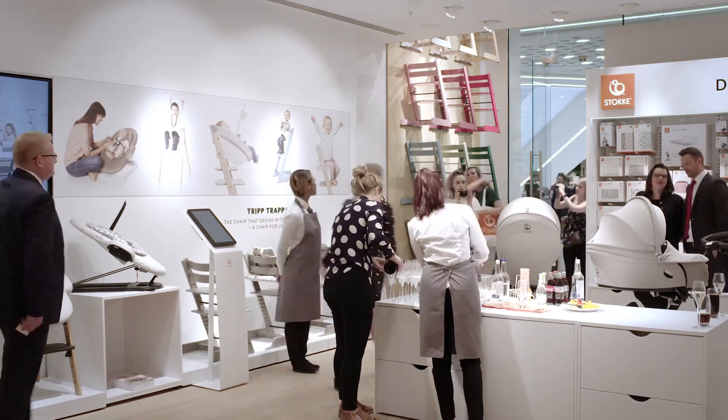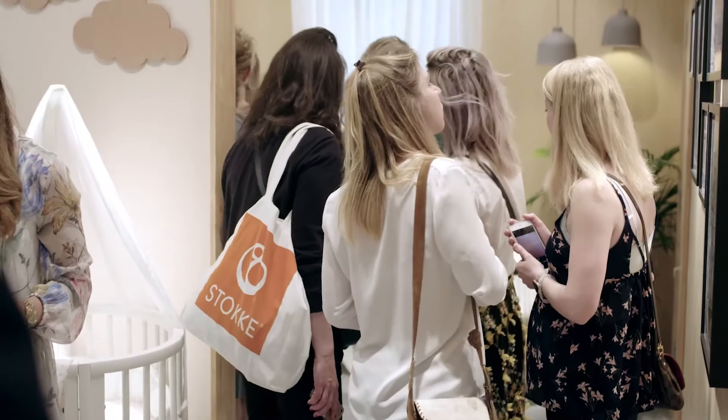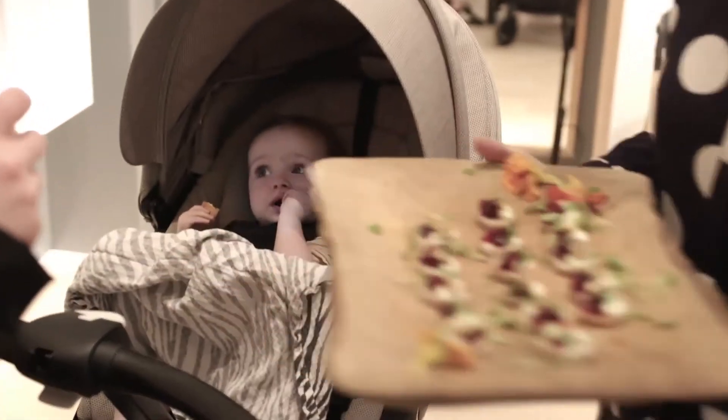We are now at a new Westfield London brand store, the first of its type in Europe. We opened our doors last week and today is the grand opening, the celebration with our team and other externals.